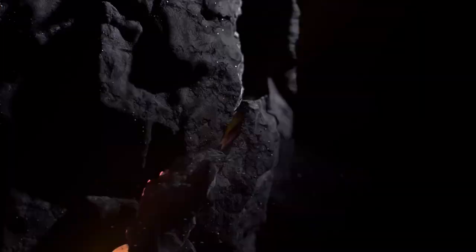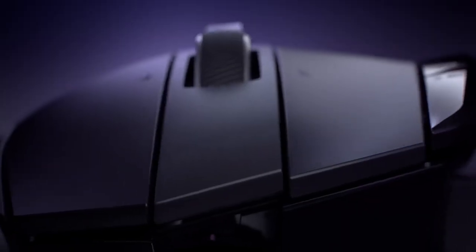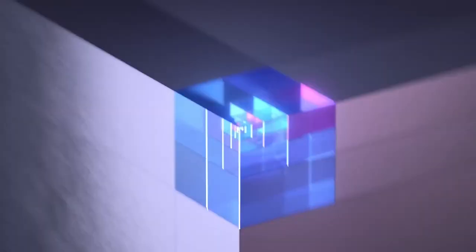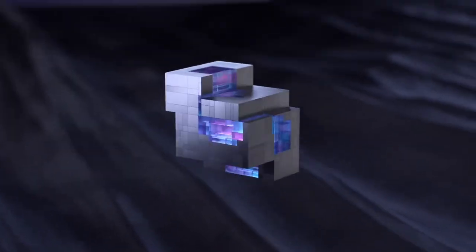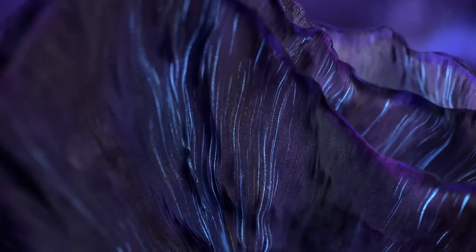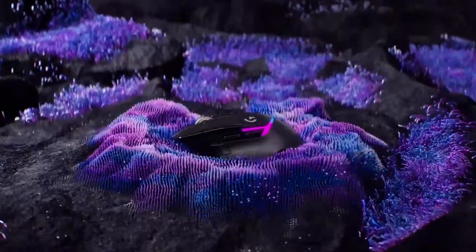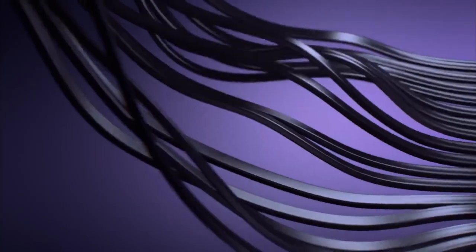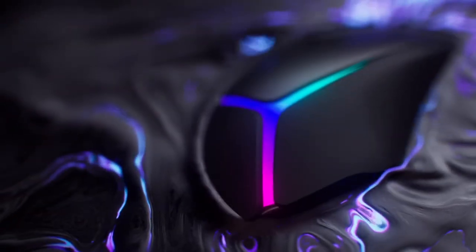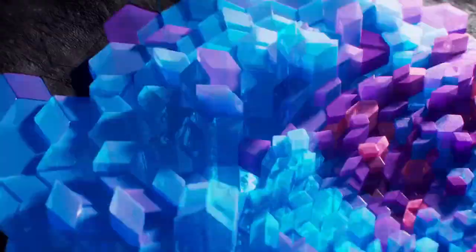Number 2: Logitech G502X Plus Lightspeed. For those who like their mice like their coffee — extra customizable — the G502X Plus Lightspeed reigns supreme. This Logitech legend retains the iconic shape of its predecessor but sheds some weight, now at 89g, and gains a whole lot of versatility. The hero of the show is the Lightforce Hybrid Optical Mechanical Switch System, offering the satisfying click of traditional switches with the lightning-fast actuation of optical ones. You can even hot-swap them on the fly. My experience: a tactile paradise. The G502X Plus is a joy to use, with endless button configurations and a scroll wheel that switches between hyper-fast spins and precise clicks. Just be prepared to spend some time in the Logitech software to unlock its full potential.